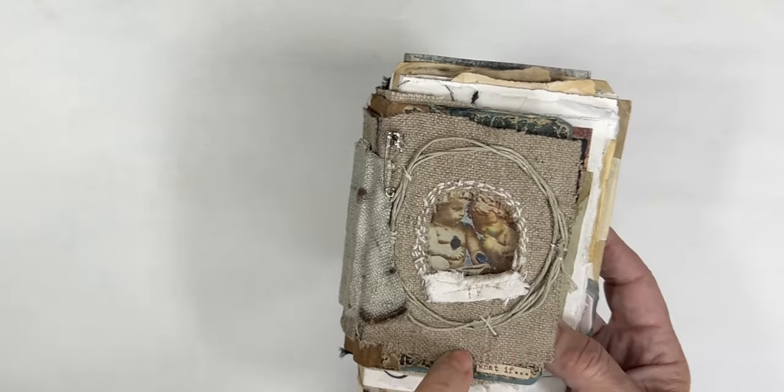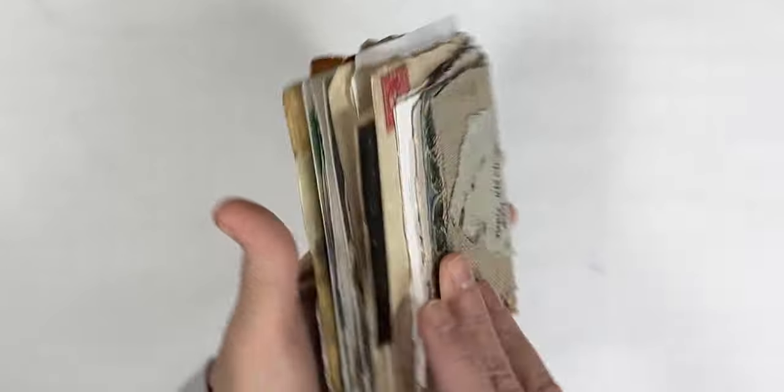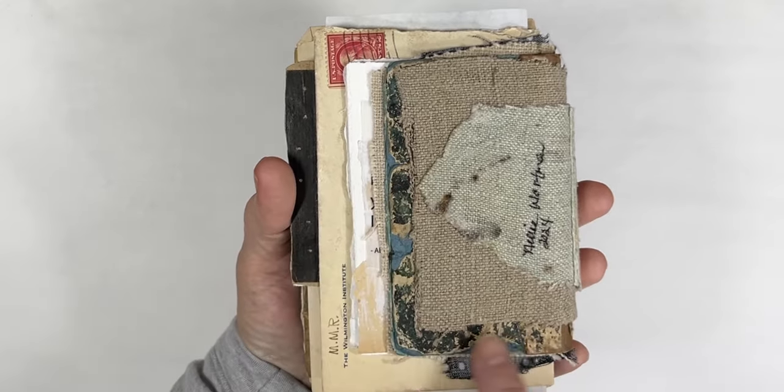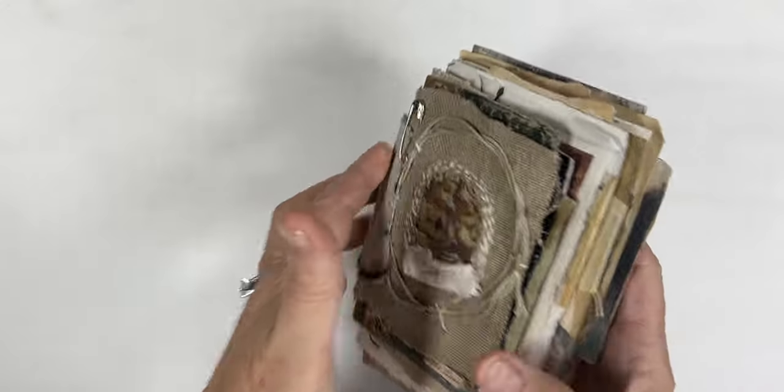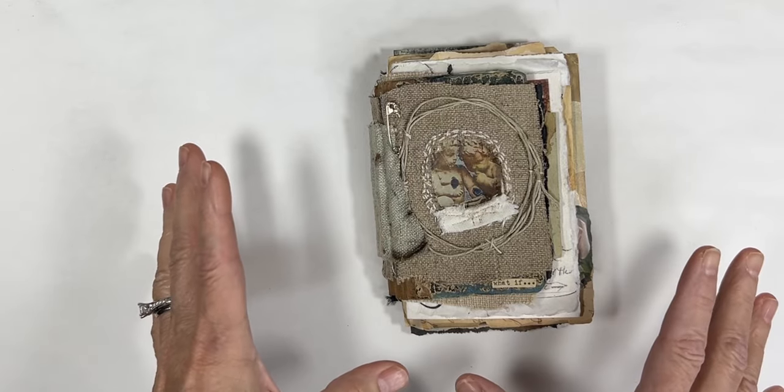The canvas came from my travels overseas, and there are also some remnant pieces from jeans. You can see where the book back here was really deteriorating.